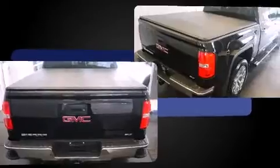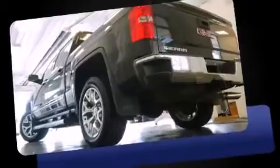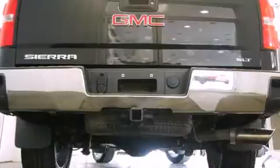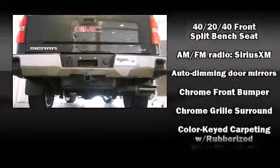A wealth of standard features mean that you no longer have to sacrifice. Like heated seats, leather upholstery, variably intermittent wipers, automatic dimming door mirrors, fully automatic headlights, remote keyless entry, a trailer hitch, and power seats.